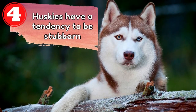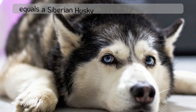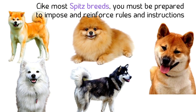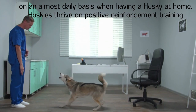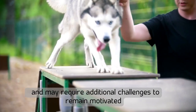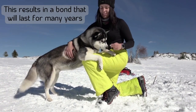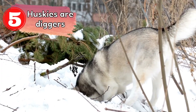Number four: huskies have a tendency to be stubborn. Great intelligence, high stamina, and an independent disposition equal a Siberian Husky with a stubborn disposition. Like most spitz breeds, you must be prepared to impose and reinforce rules and instructions on an almost daily basis. Huskies thrive on positive reinforcement training and may require additional challenges to remain motivated. When training is part of their daily routine, huskies become excited to work for their owners, resulting in a bond that will last for many years.